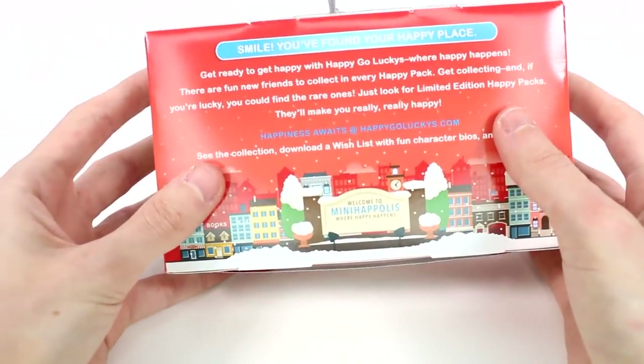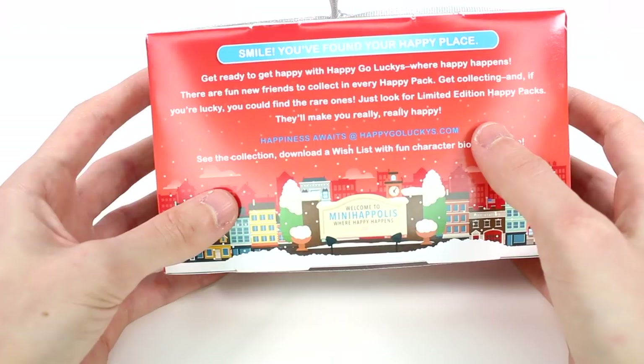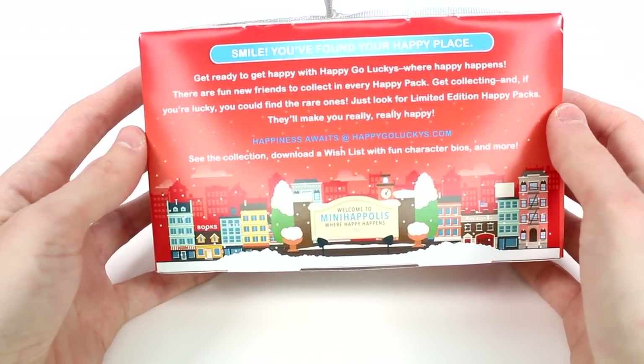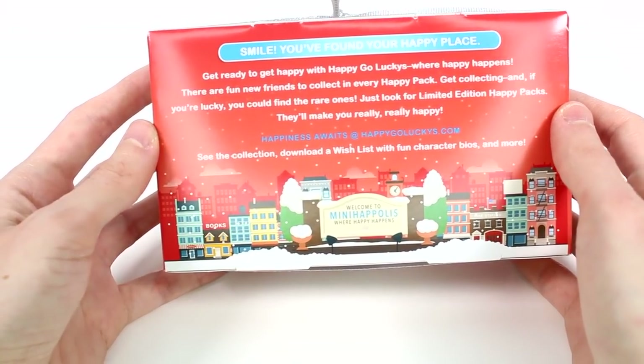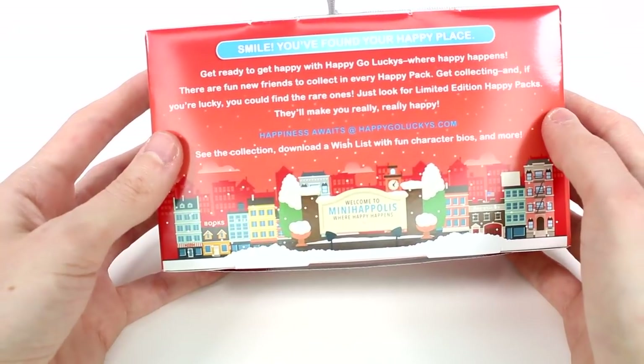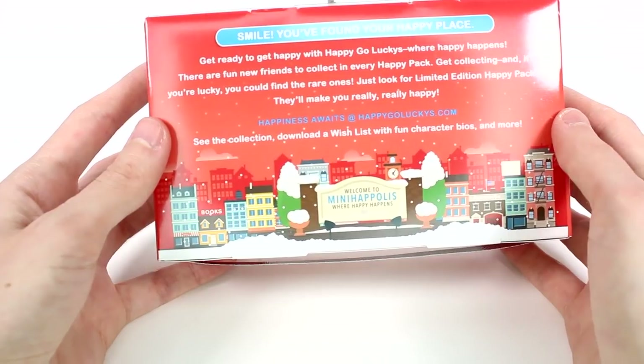Now we flip it over. It's a smile — you found your happy place. Get ready to get happy with Happy-Go-Luckys where happy happens. There are fun new friends to collect in every happy pack. Get collecting and if you're lucky, you can find the rare ones. Just look for a limited edition happy pack — they'll make you really, really happy. Happiness awaits at Happy-Go-Luckys.com. See the collection, download a wish list with fun character bios, and more.